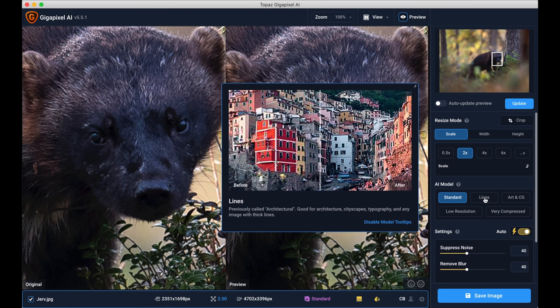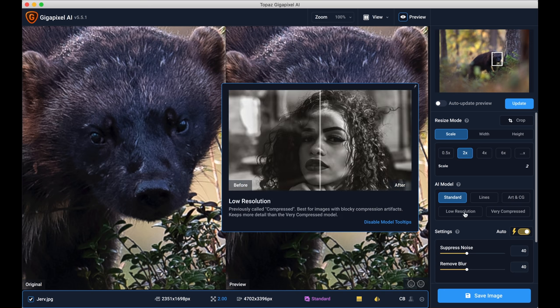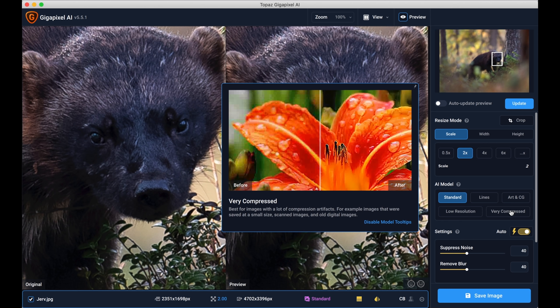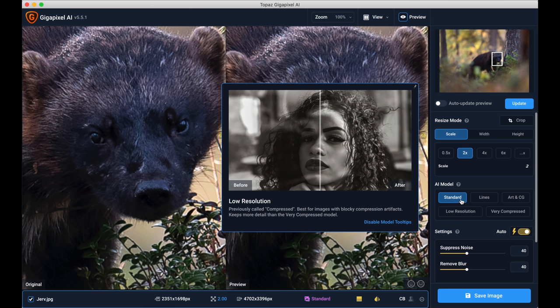The next mode is Lines — for architecture, cityscapes, or straight lines. Then there's Art for graphic art, drawings, or anything artistic. Next is Low Resolution, and there's also Compressed — best for images with blocky compression artifacts that keeps more detail. The final mode is best for images with a lot of compression artifacts, such as images saved at small size, scanned images, or old digital photos. I'm going to try both Standard and Low Resolution and see which is best.